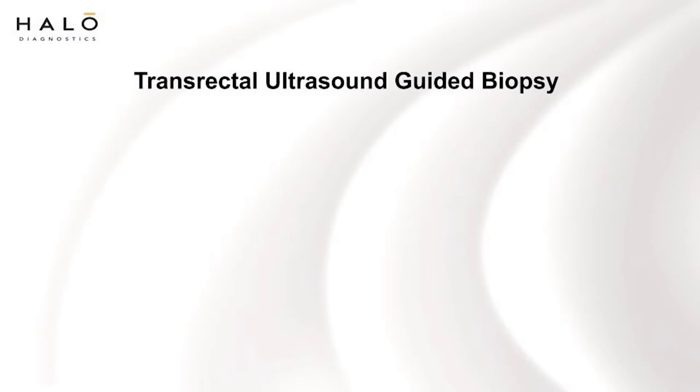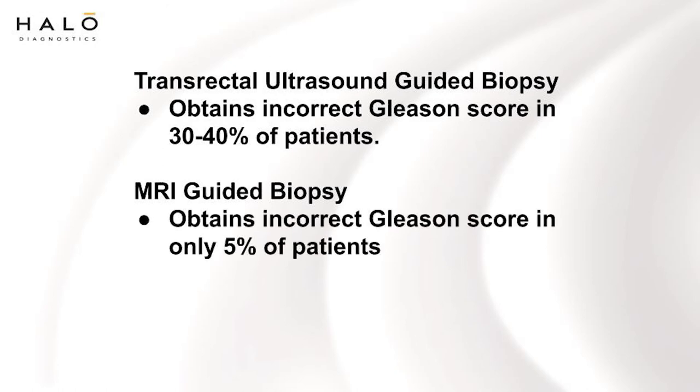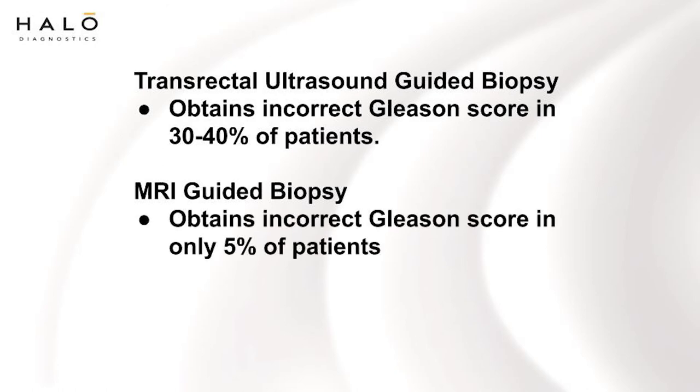The old transrectal ultrasound-guided biopsy gets the Gleason score incorrect in 30 to 40 percent of patients. Using MRI to target the biopsy, the Gleason score is obtained incorrectly in only 5 percent of the cases.